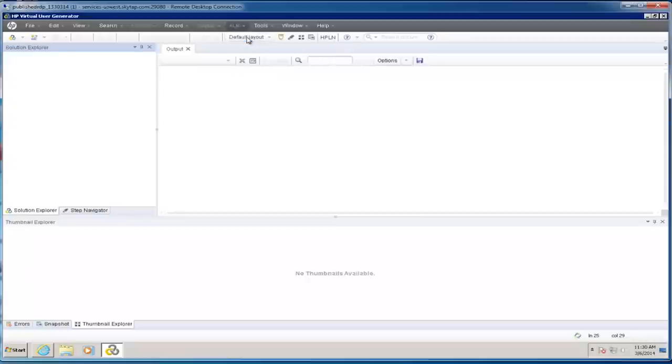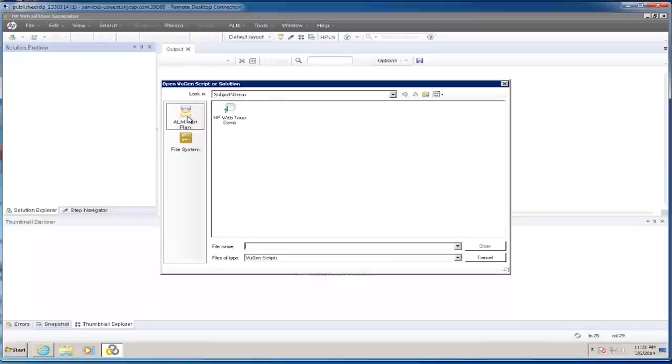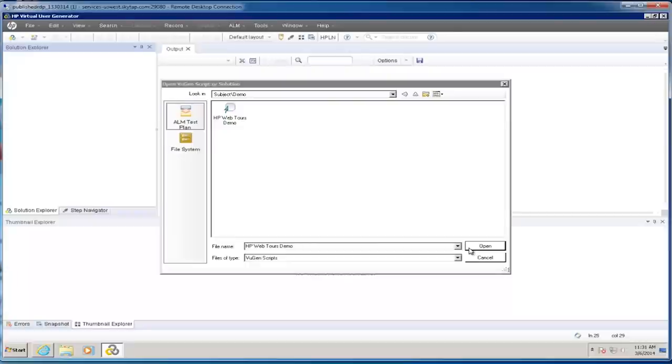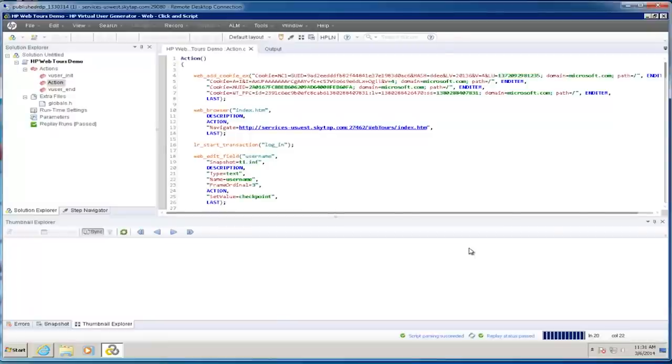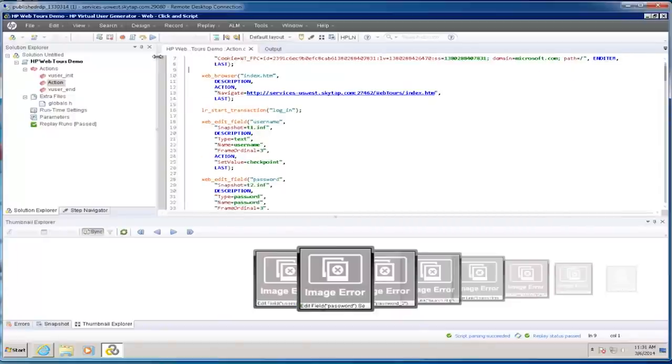I'll go into the Virtual User Generator and log into my ALM server. I just put in my server address, username and password, and connect into a project — a project that needs to have Performance Center enabled. Once I'm in ALM, I can open, modify, and create scripts that are saved in the ALM test plan. I've got a script already created — this is a web click script, your standard script. We record and work with this in the Virtual User Generator the same way we would with LoadRunner, so if you have a LoadRunner script, you can use it in Performance Center. I can save that script in ALM the same way I would save it on a local machine.